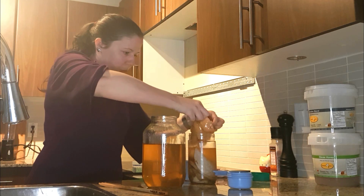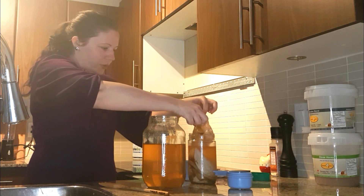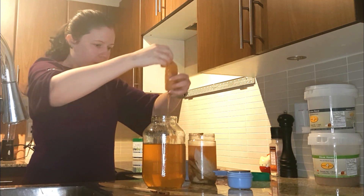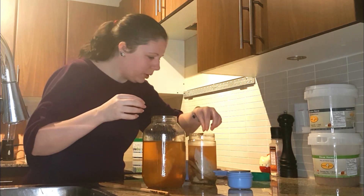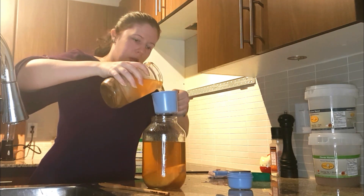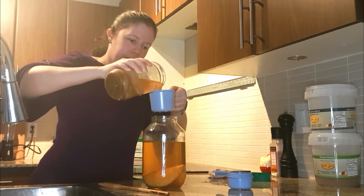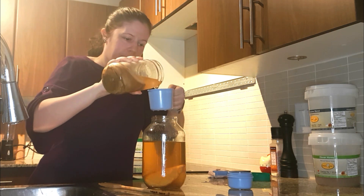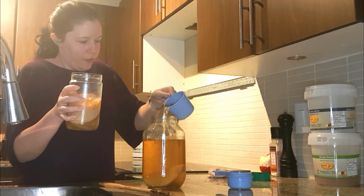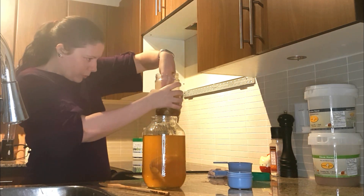I've got multiple different ones. And apparently one has formed on top of all the others just from it sitting in the fridge. I think I'll use this one. Put one of those in. And you always need a cup of a previous batch — so that is a cup from the previous batch.